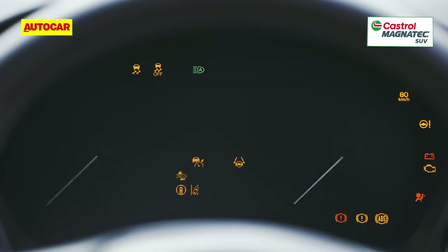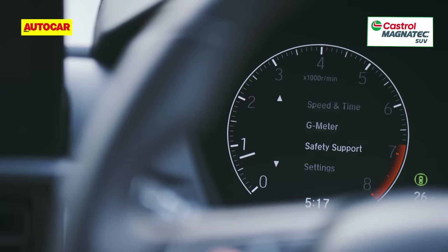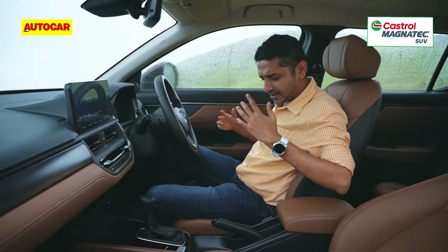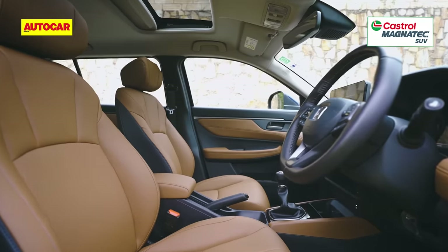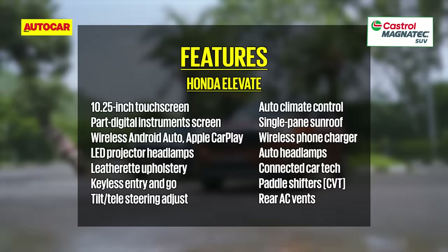The part-digital instrument cluster is neat and tidy with lots of functions, though some may find it too simplistic compared to the full-digital screens available in rivals. For me, the highlight is the front seat — Honda does seats so well, and this one is incredibly supportive and comfortable, though I wish it were power-adjusted and ventilated. The features list is good but doesn't match competitor standards — missing are a panoramic sunroof, drive modes, and an electronic parking brake. It does get a wireless charger, part-digital dials, wireless CarPlay and Android Auto, remote engine start, connected car tech, and paddle shifters for the auto gearbox.